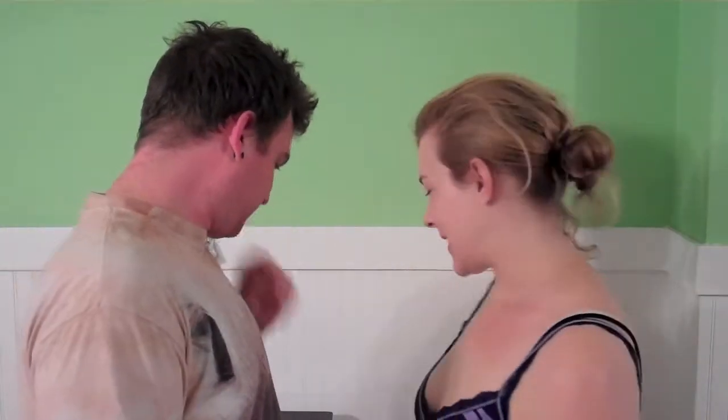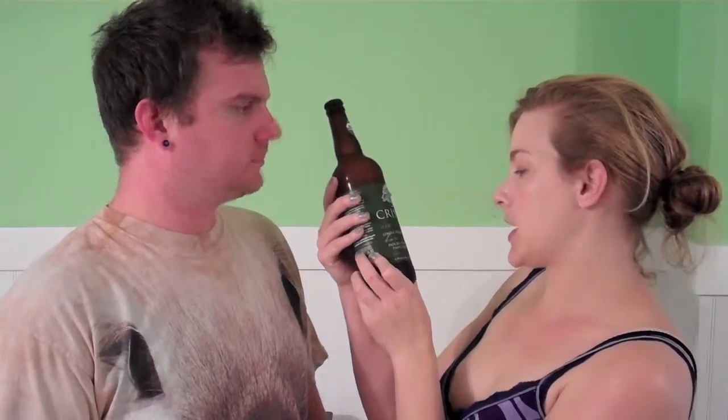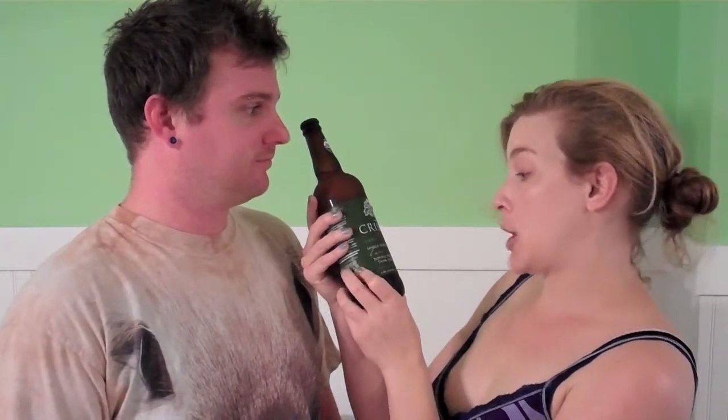And today we're talking about some more hard cider. This one's called Crispin Natural Hard Apple Cider Single Strength Reserved Bare Naked.